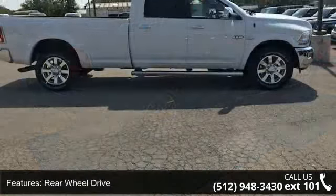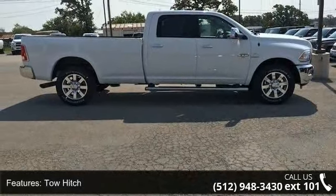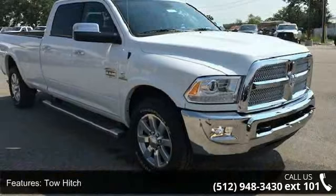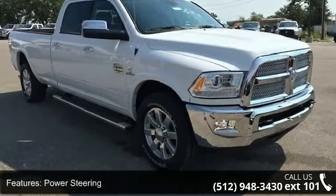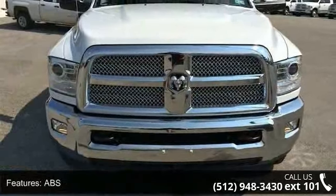4-Wheel Disc Brakes and Brake Assist. Low mileage is an important factor in your purchase, and this vehicle delivers a low odometer reading. A test drive is waiting for you. Call now to schedule an appointment at our dealership.